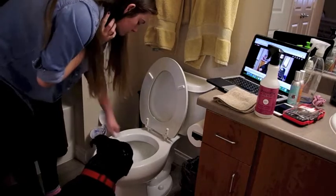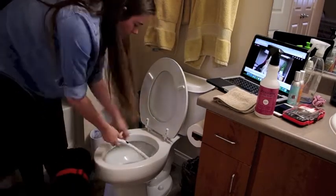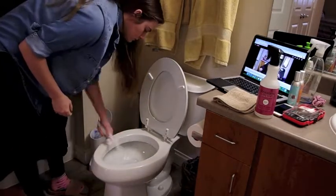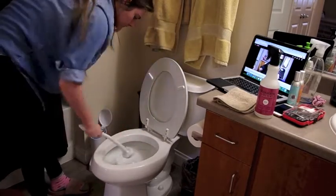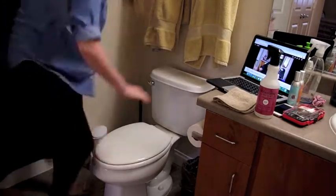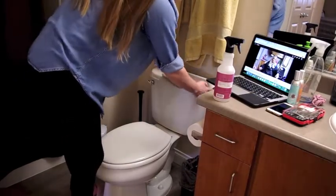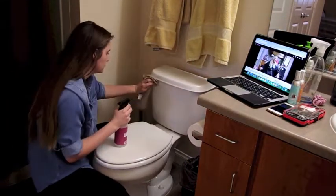My toilet cleaning products have recently changed. I used to use the Method toilet bowl cleaner in the mint scent, but I decided that using a reusable toilet brush was just getting too gross. So I switched over to the Clorox toilet wand and I've been loving it — you just use the little head, clean the toilet with it, then throw it away and never have to reuse it. I highly recommend it. Then I wiped down the toilet as I normally would with my Mrs. Myers multi-surface spray.